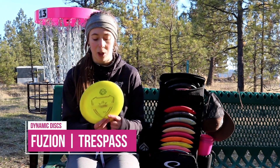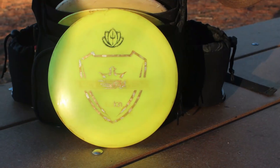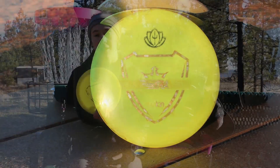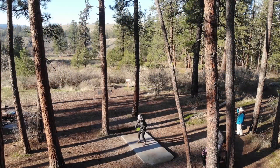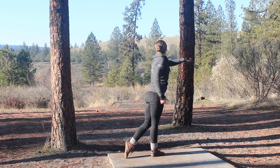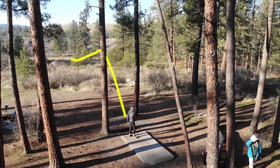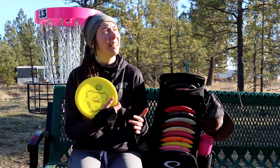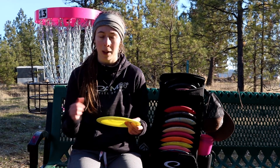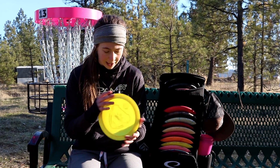I usually take it down a notch with a Trespass. This is one of the first Trespasses I ever got from Latitude when they sponsored me and it has stayed in the bag consistently for two years. Just a testament to the plastic — it hasn't broken in very much. I'd say it's a little bit more understable than when I first got it, but the flight characteristics have really stayed true. I really love it in the Fusion plastic. I have a few in BioFusion that I use for fieldwork, just a touch more understable.